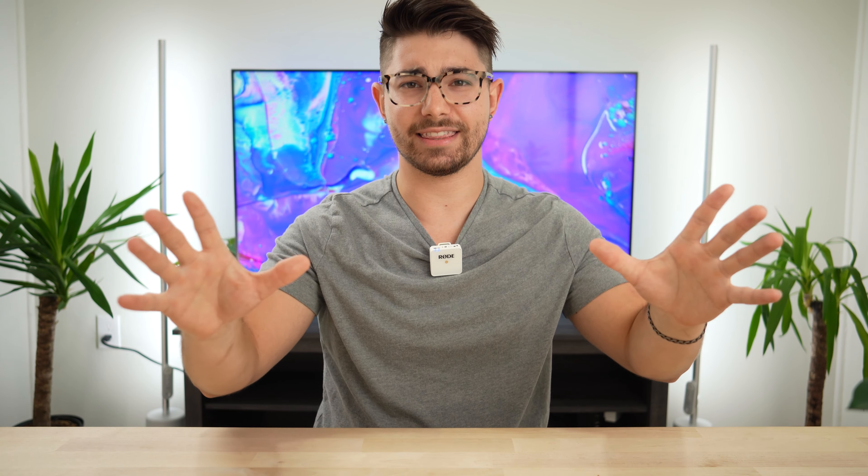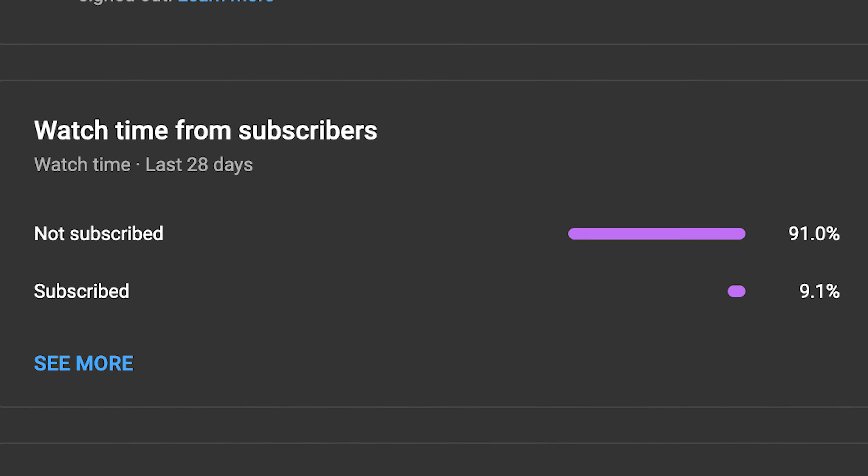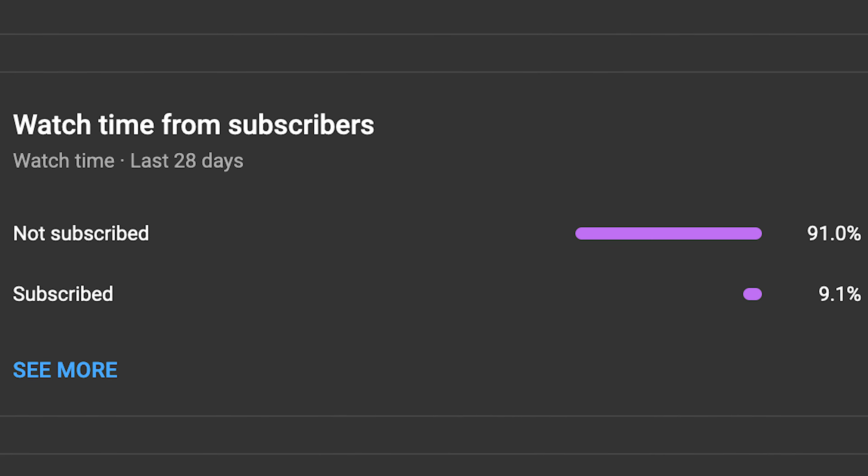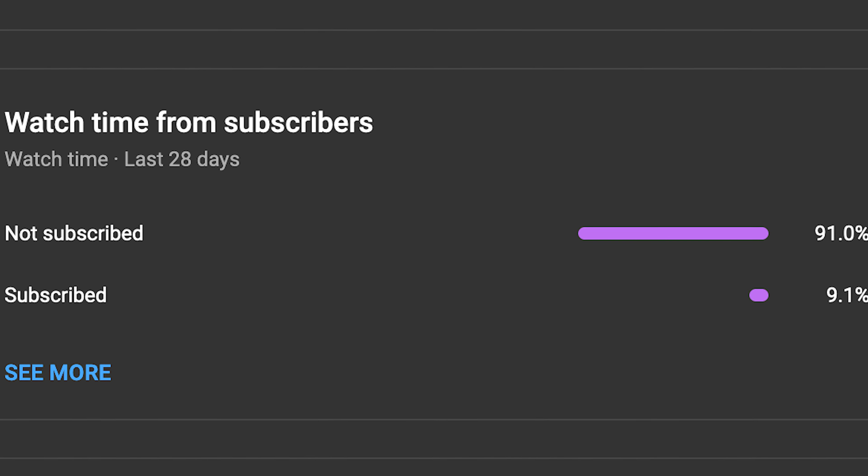The way we're going to be doing this is: number one, you have to be subscribed with post notifications on. And the reason is, look at this — this is our analytics for how many people are subscribed that watch the videos, and you can see it is under 10%, which is very bad. One of the reasons may be because I never ask people to subscribe, and over the course of a few years now, I think maybe that's hurt a little bit. So to be entered in the giveaway, you have to be subscribed with that bell icon changed to a full bell with it ringing, which is post notifications on.